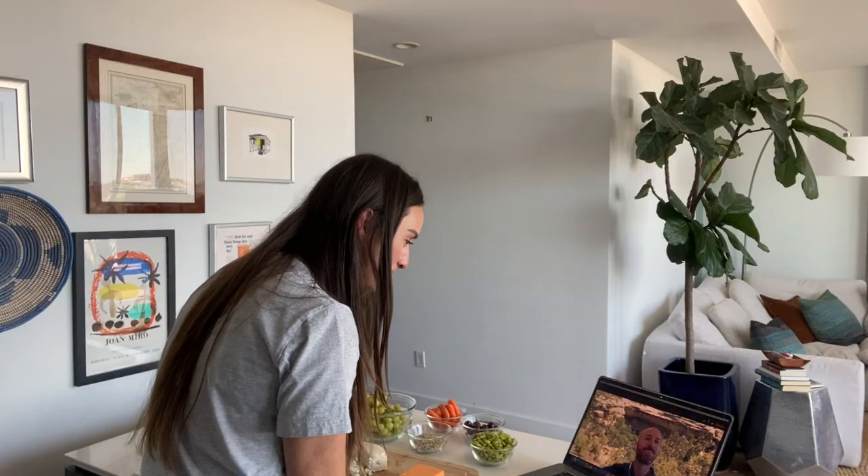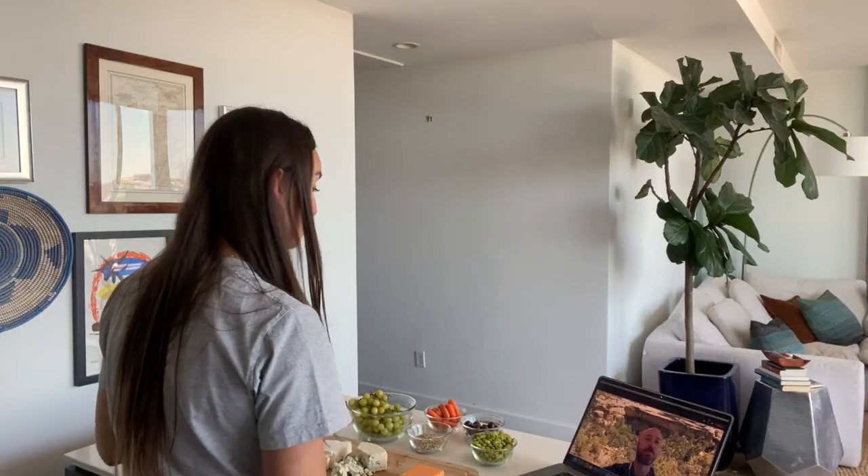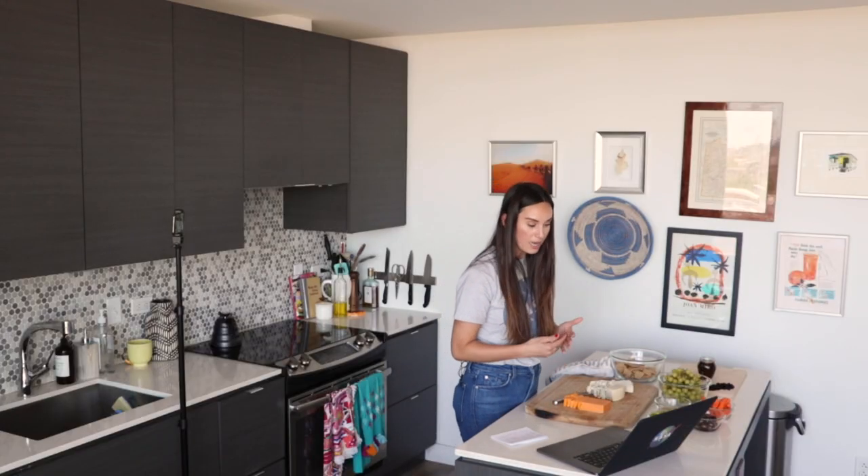Hey Matt, how's it going? Hey Kathleen, thanks for having me. I'm good, thanks for being here. So while I attempt to cube some cheese, can you tell me what NASA has to do with irrigation for agriculture? Absolutely.